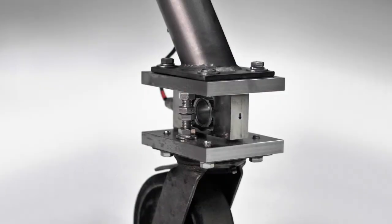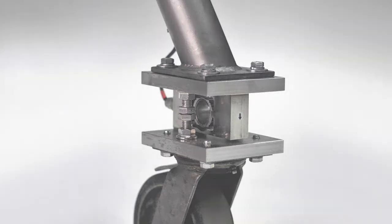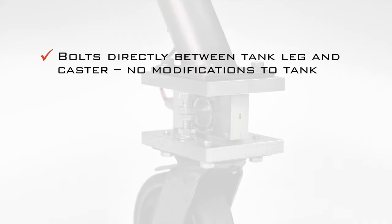The mobile process weighing system load cell bolts directly between the tank leg and the caster with no modifications needed.